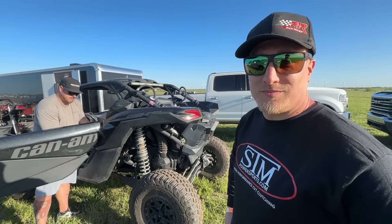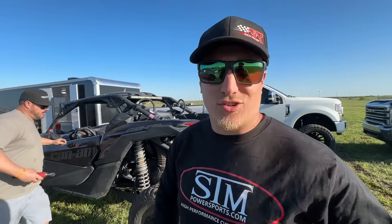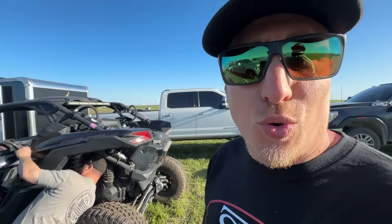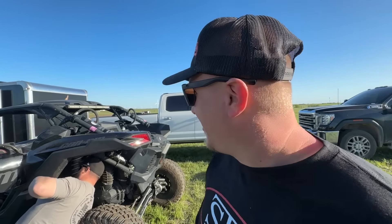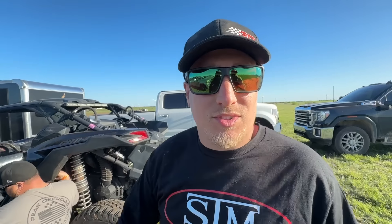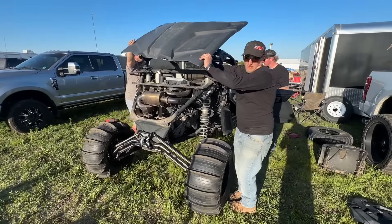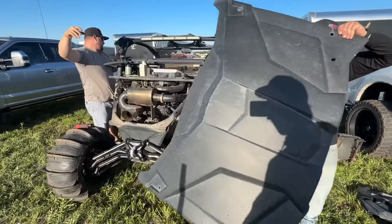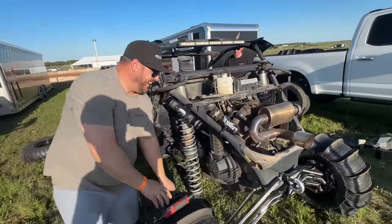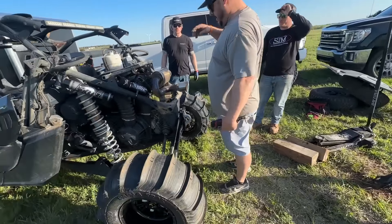Both of these are going to be racing in the mod and outlaw classes, and Kyle's going to be in the stock class. What we're going to do on his unit now is kind of gut it. He's got a 72 inch machine, so we're at a pretty big disadvantage against the other stock turbo cars here — those are 64s. They've got a weight advantage right off the start. We're going to drop the front end a little bit and do some clutch tuning after we get all the weight pulled out.